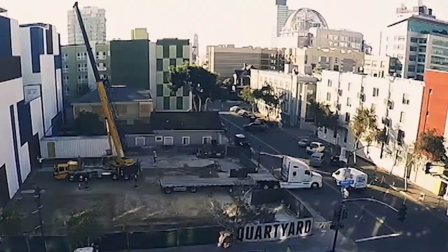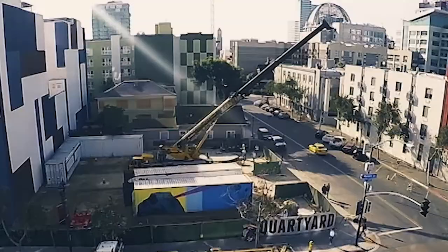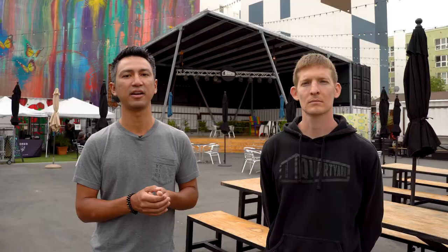Courtyard has had two homes since it opened its doors in 2015. As planned, the first site at 11th and Market was sold for development, and in 2017, Courtyard picked up its shipping containers and moved everything 500 feet down the road to where we're at today at 13th and Market.